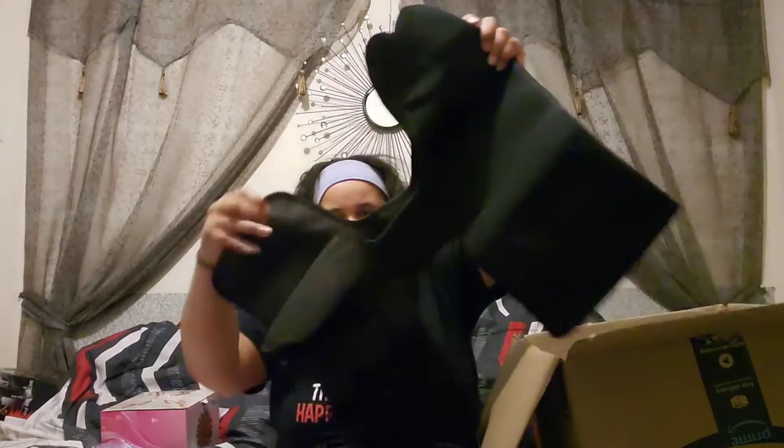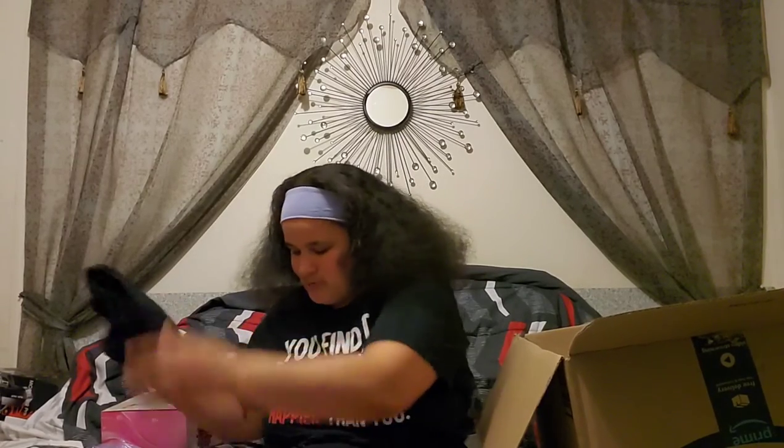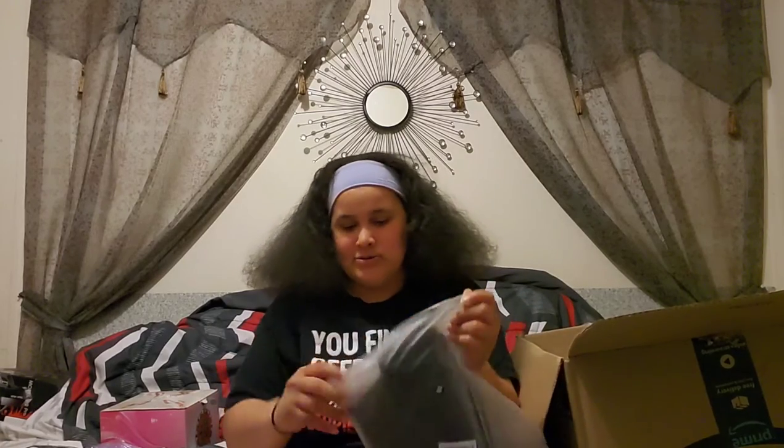Next up we have a three-in-one waist and belt hip raise in black. Guys, this is what I think it is — it's like a back brace or something. I don't know exactly how this goes on, but that's not bad. I guess this helps with support or something.